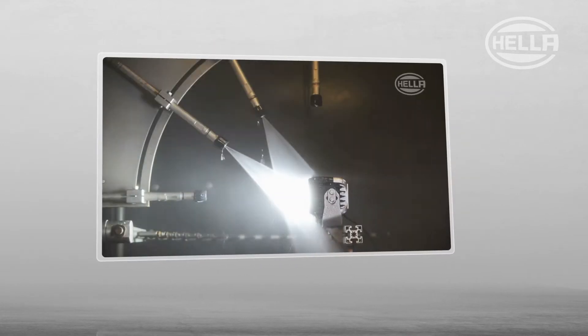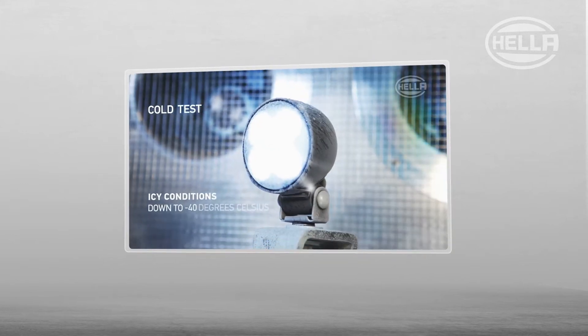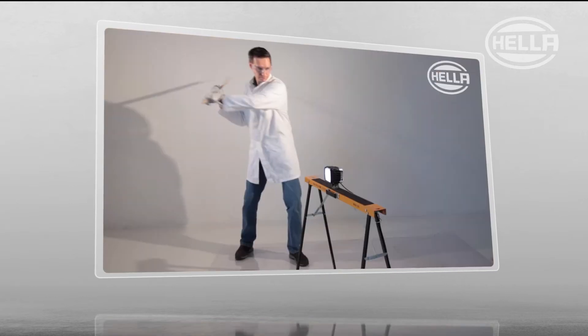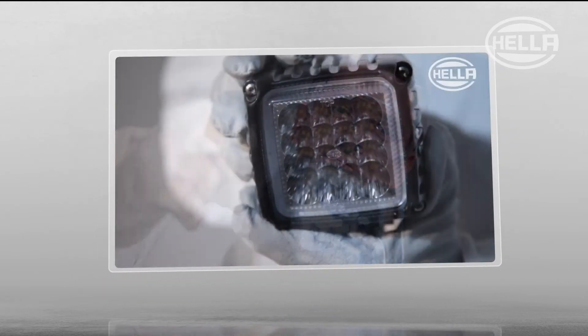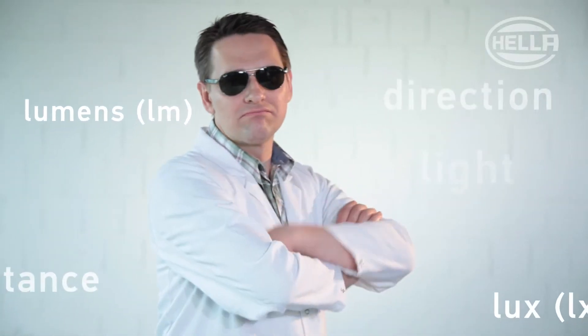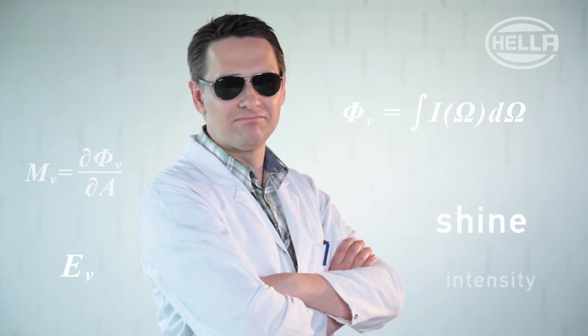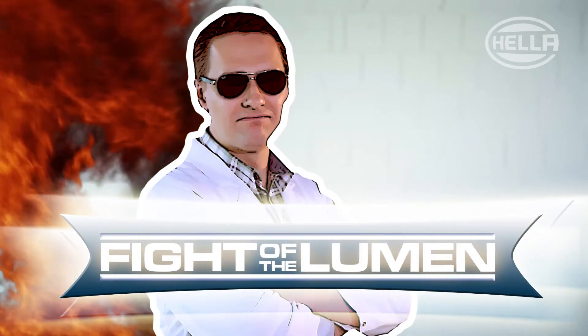Welcome to another exciting episode of the Hela Test Lab. Today's topic: work lights. In past episodes, we covered the robustness of our products in detail and the advantages in terms of interference. Today, we'd like to cover another aspect of real work light performance and what you really get, because we give you light in darkness that you can count on 100%. Welcome to the fight of the lumen — let the truth shine through.